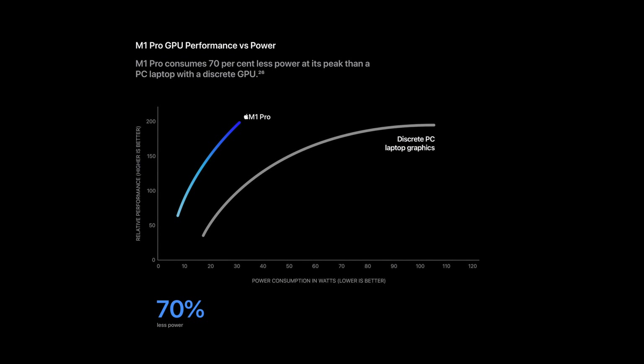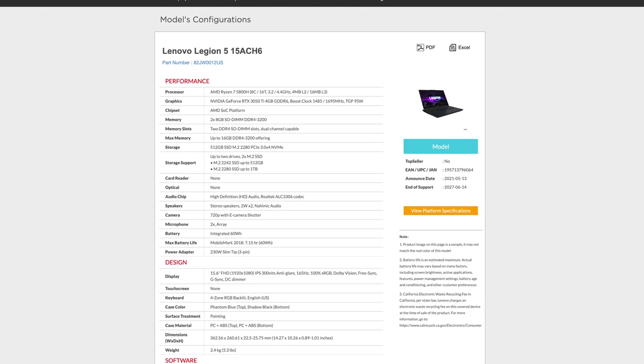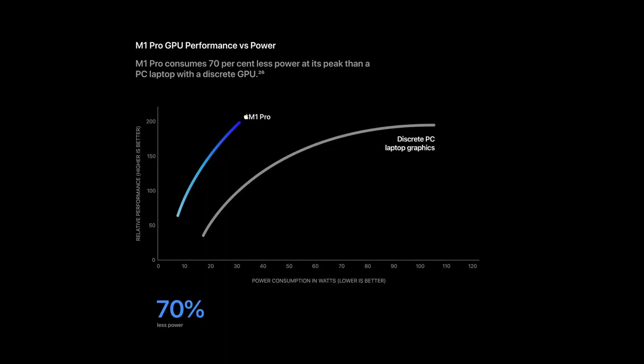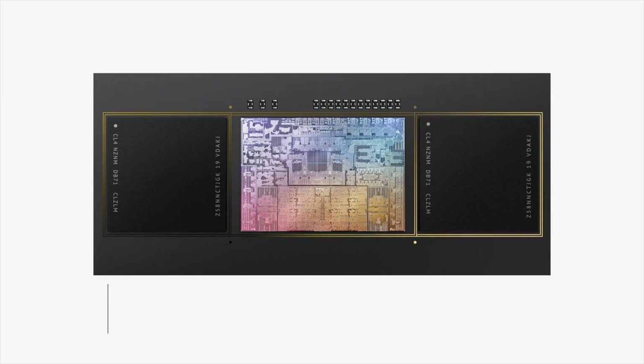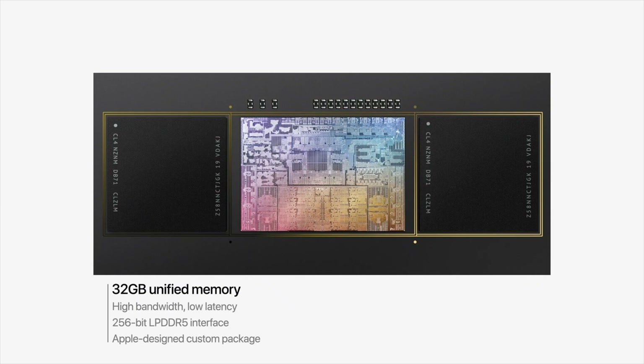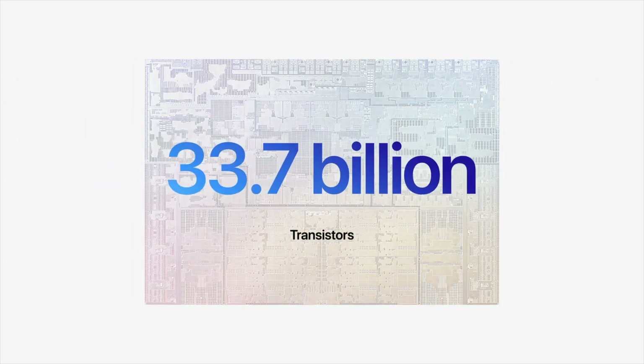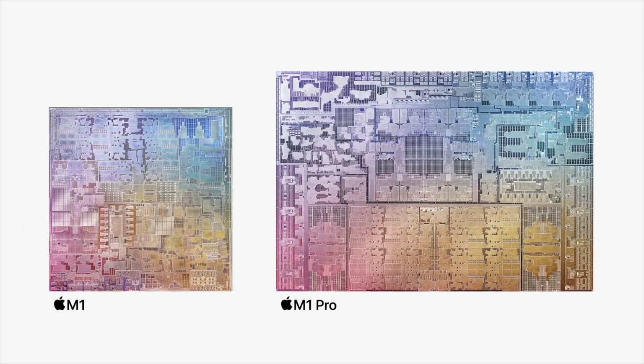Apple compared the highest-configured M1 Pro to a Lenovo Legion 5 15-inch with an Nvidia RTX 3050 Ti. From the graph, the 16-core GPU in the M1 Pro appears on par with the 3050 Ti in a laptop. It's not fantastic, but within this architecture it'll make a big difference, and as more programs take advantage of it, it will likely age better than a Windows laptop with a 3050 Ti.